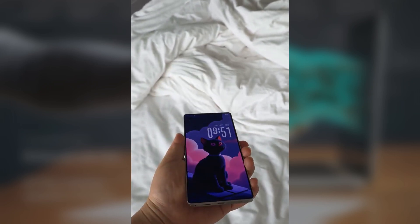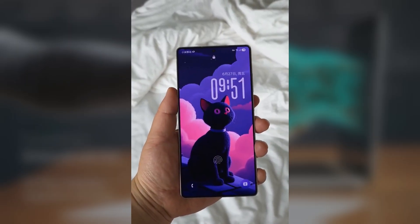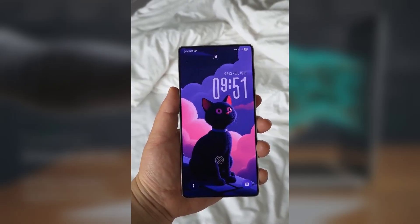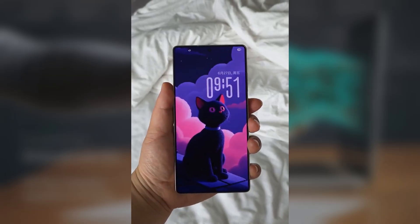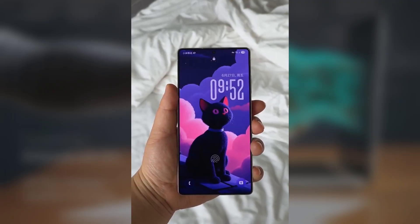Here's a pro tip: turn on the AOD Wallpaper feature. The transition from Always On Display to your lock screen looks really slick with Adaptive Clock enabled. It might be a minor update on paper, but it's these little touches that make the One UI experience stand out.